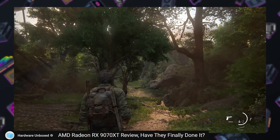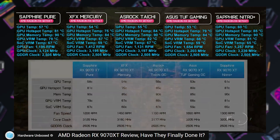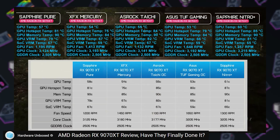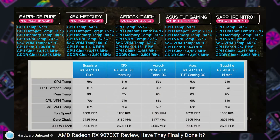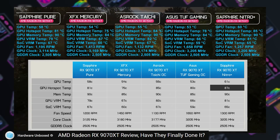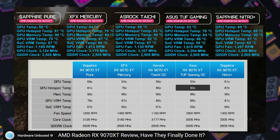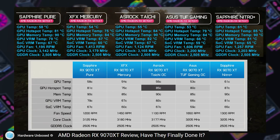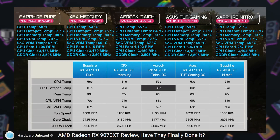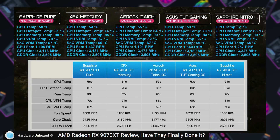Let's talk power draw and temperatures. Over at Hardware Unboxed, Steve tested five 9070 XT variants side by side, showing that all these third-party designs can achieve excellent cooling. They were in the mid-50s or low 60s Celsius, with hotspots in the mid-80s, while frequencies were in the 3100 to 3200 MHz range. As I noted in my review, memory temperatures can be a bit high on the 9070 and 9070 XT, but are still reasonable at 85–90°C.